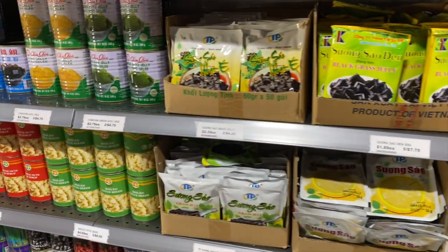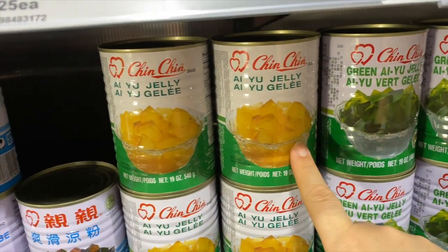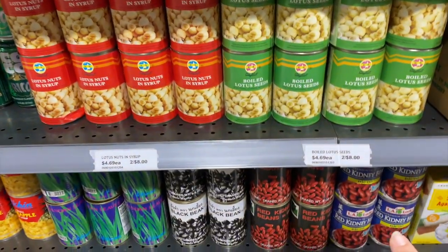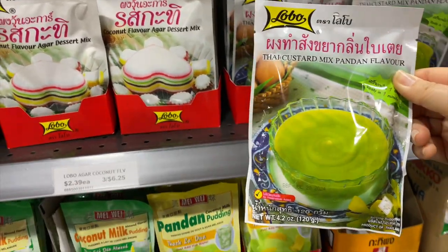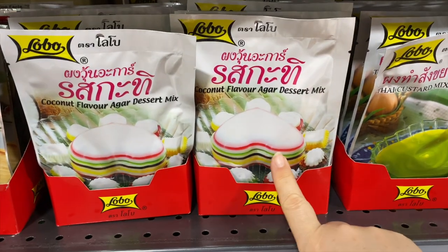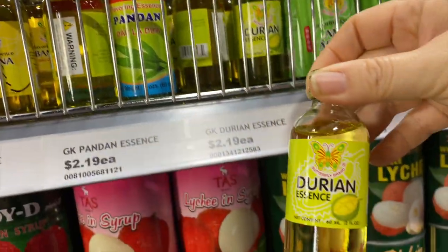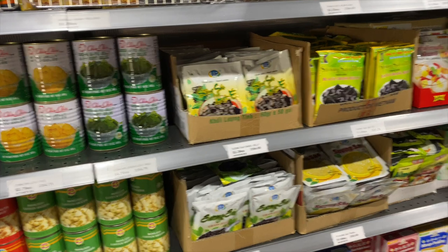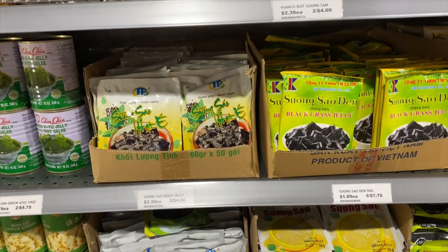My favorite section! This has all the ingredients for the desserts — we got the jellies, the lotus seeds, and the beans. They have Thai custard mix in pandan flavor, oh this looks so good! Pandan flavor, durian essence — oh my goodness. I wish I knew how to make these desserts. I would buy all the things and make it myself.